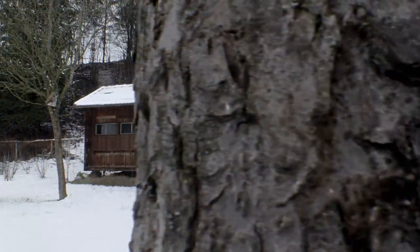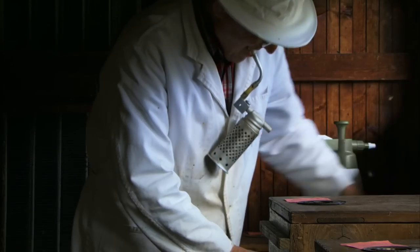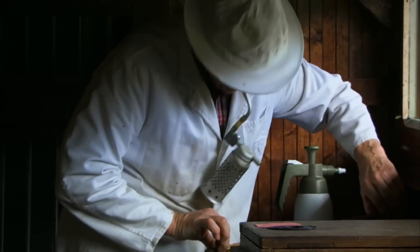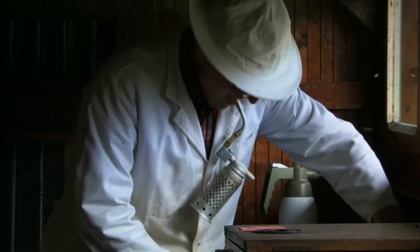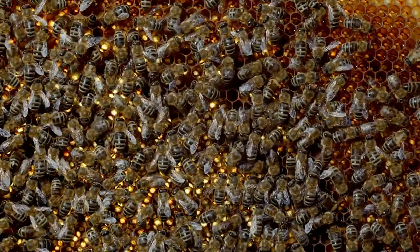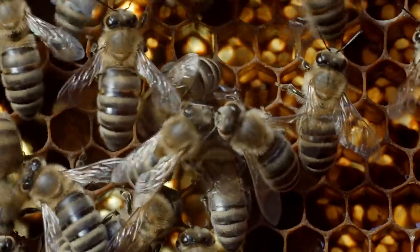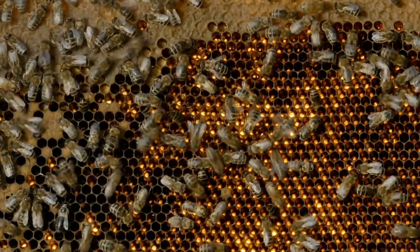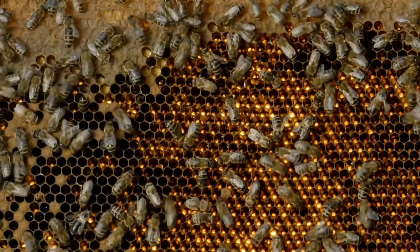Nonetheless, honey bees play a crucial role in our lives today. Not only do they pollinate many of our crops and garden plants, they also produce something we've come to cherish — the fruit of their labor: golden honey. Our relationship with the honey bee is an ancient one, dating back some 10,000 years. But it's also our most important one, on which our very survival may depend.